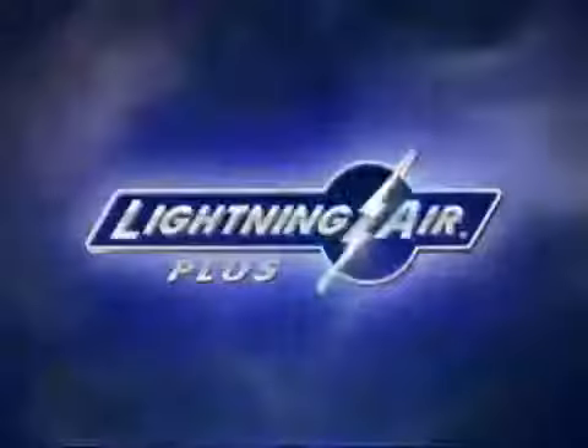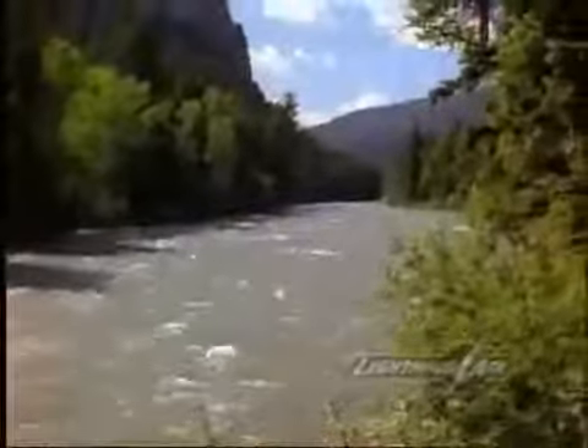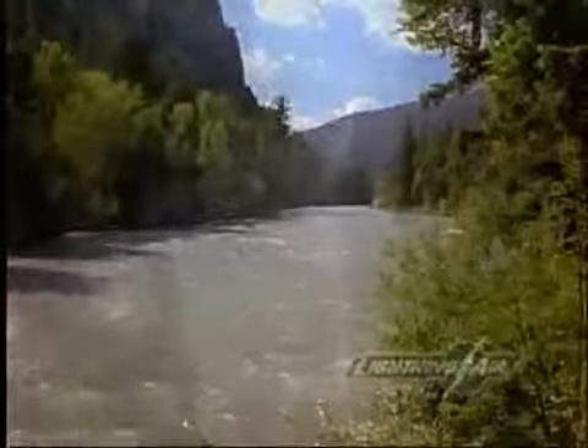Lightning Air — air purifiers designed by nature. Nature, a constant source of beauty, regeneration, and purification. As the waterfall carries the melted snows of winter, nature is creating negative ions, leaving the air clear and fresh.